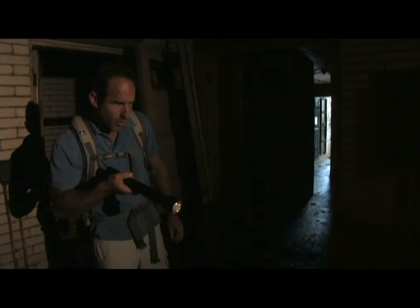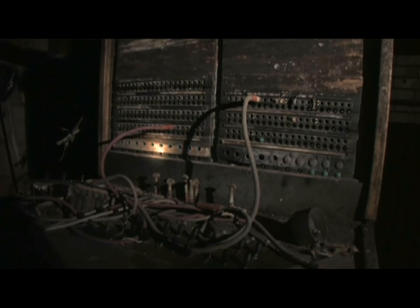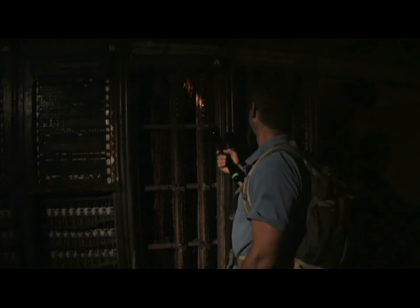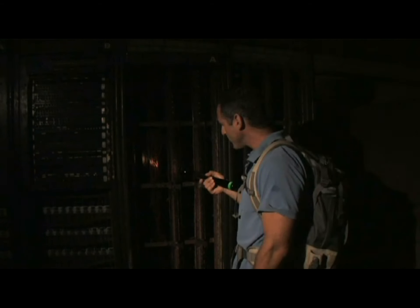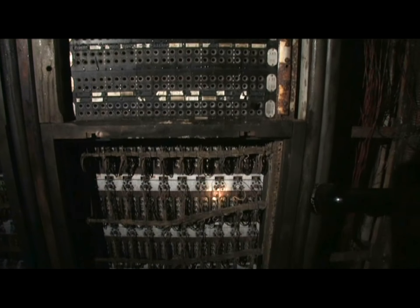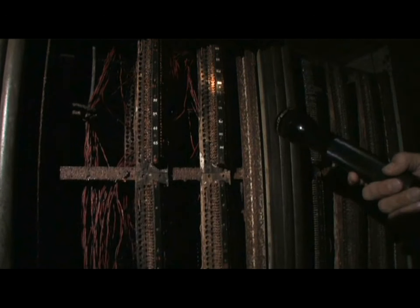Whoa, what is this? This looks like some kind of communication station. Wow, look at all these thousands of wires — who knows where they go? One building that you find on most of the forts is what's called a protected telephone switchboard building. Once those were abandoned and no longer ventilated and maintained, they got very damp and the floor started to rot and eventually the floors collapsed.